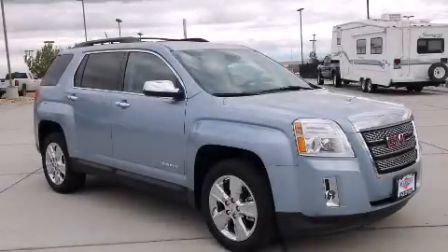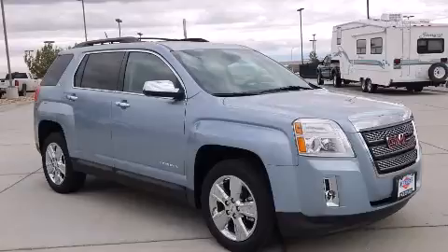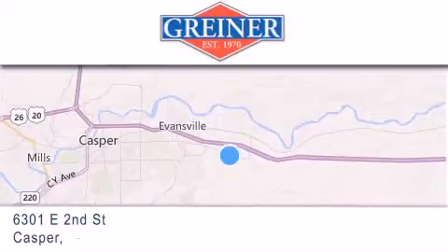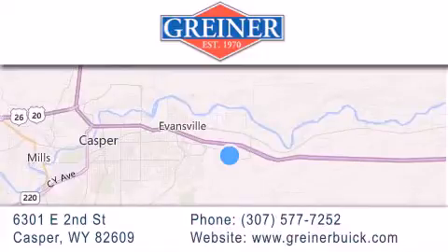Contact us today to schedule your opportunity to see this automobile in person. Griner Buick GMC Cadillac is located at 6301 East 2nd Street in Casper.